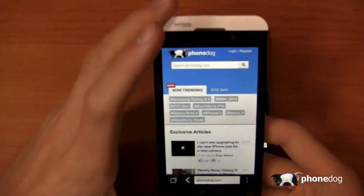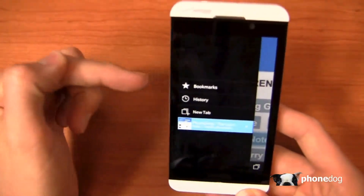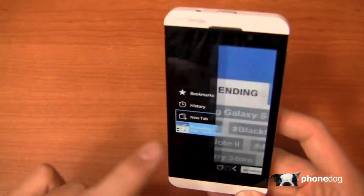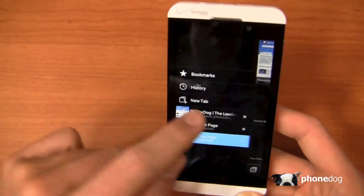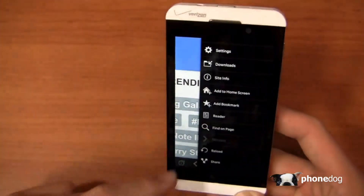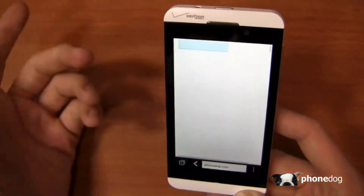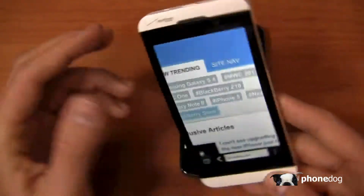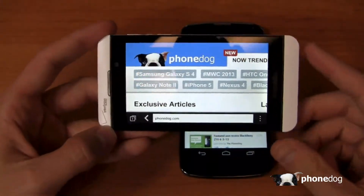On the Z10, pinch to zoom is relatively responsive and you can see some new browser tricks with bookmarks, history, and new tab. I can add tabs and a new number pops up each time. Portrait to landscape is nice and fast. It's a decent browsing machine all around, though it still feels a bit beta compared to the fleshed-out Google Chrome that is now part of stock Android.